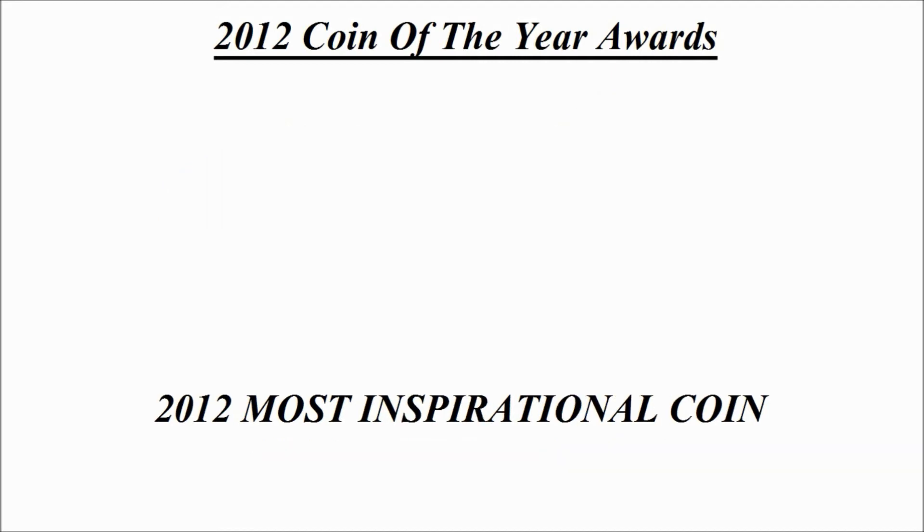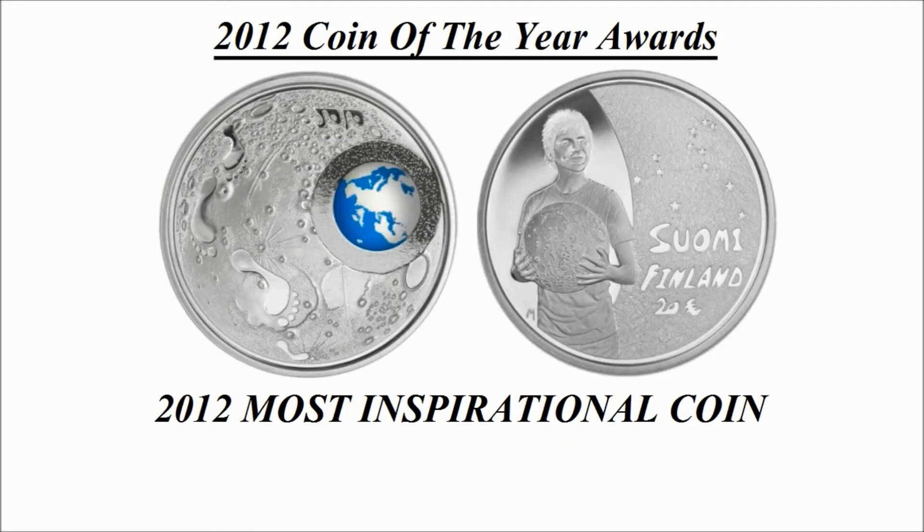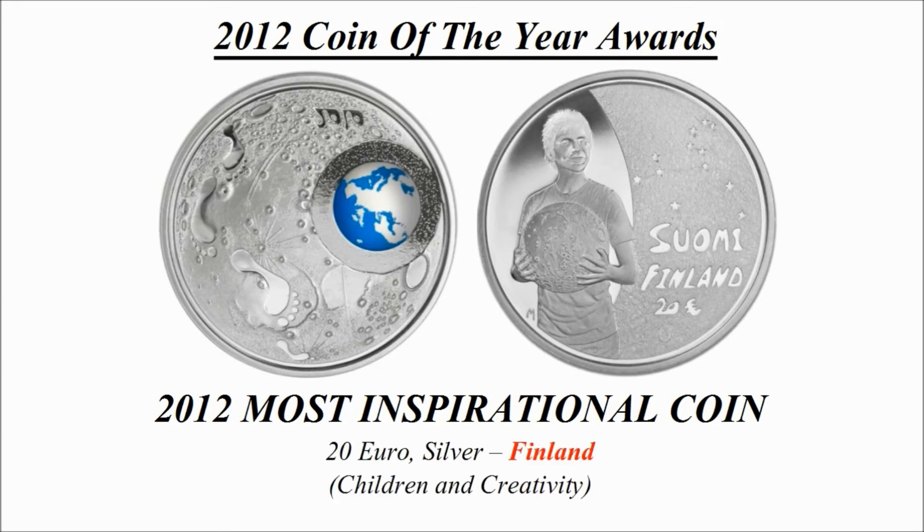Most inspirational coin — the winning coin is a 20 euro silver coin credited to Finland, known as 'Children and Creativity'.